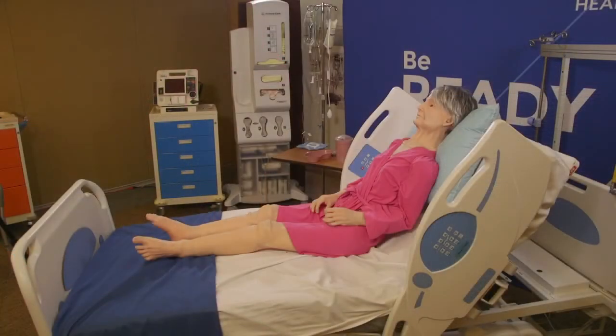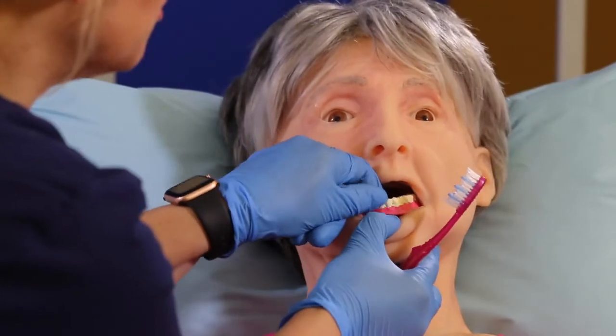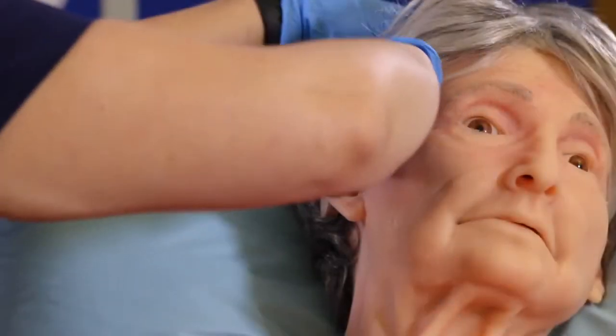Training features to assist with acts of daily living include denture removal and care, hearing aid placement, and optional wigs for grooming.